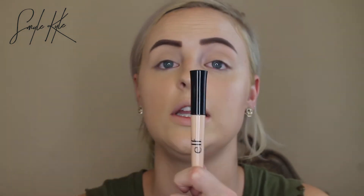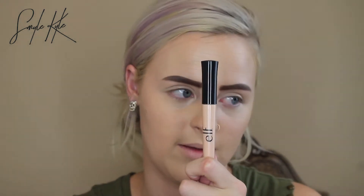Now we're going to go in and prime the eyes using my Holy Grail Eyeshadow Primer by e.l.f. Cosmetics. One swipe across each lid, and I just blend it out with my fingers. Eyes are primed — now we're going in with the eye look.